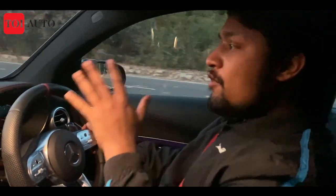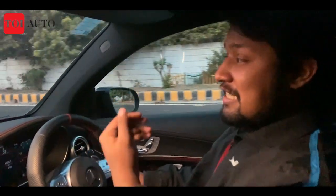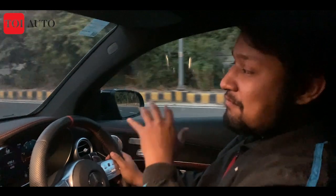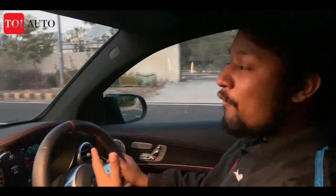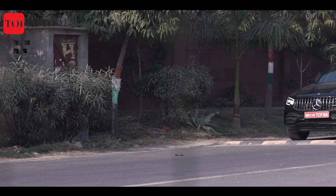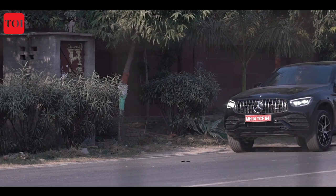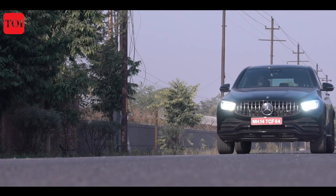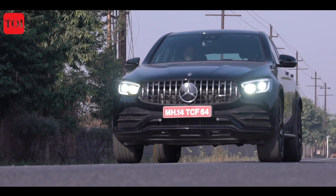To give perspective: the regular 220d clocked around seven and a half seconds for 0–100 km/h, while the 300d Coupe took just under seven seconds, but this AMG clocks 0–100 in just over five seconds, showing why it is the most powerful of them all. The top speed is electronically limited to 250 km/h. The nine-speed AMG transmission is quick and responsive. In terms of safety, the AMG GLC comes with a suite of Mercedes packages — seven airbags, active brake assist, 24/7 Mercedes Me Connect, and more.